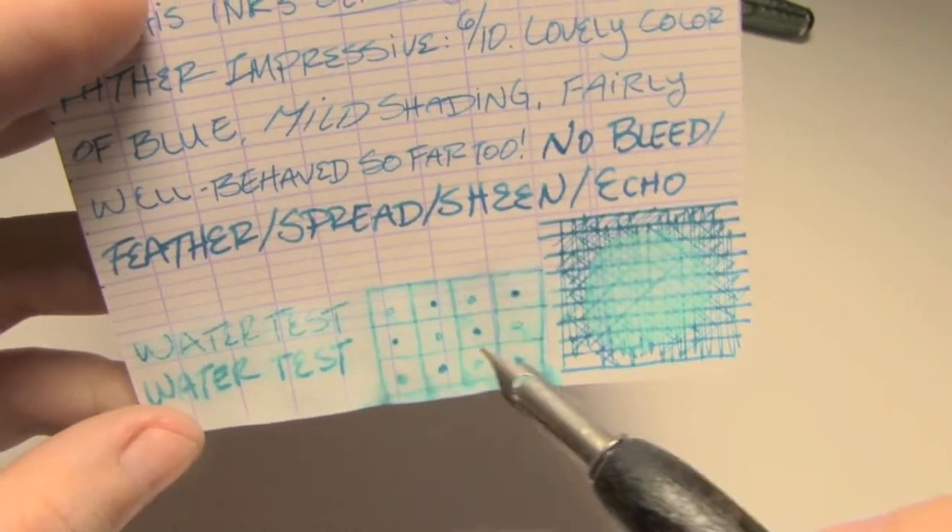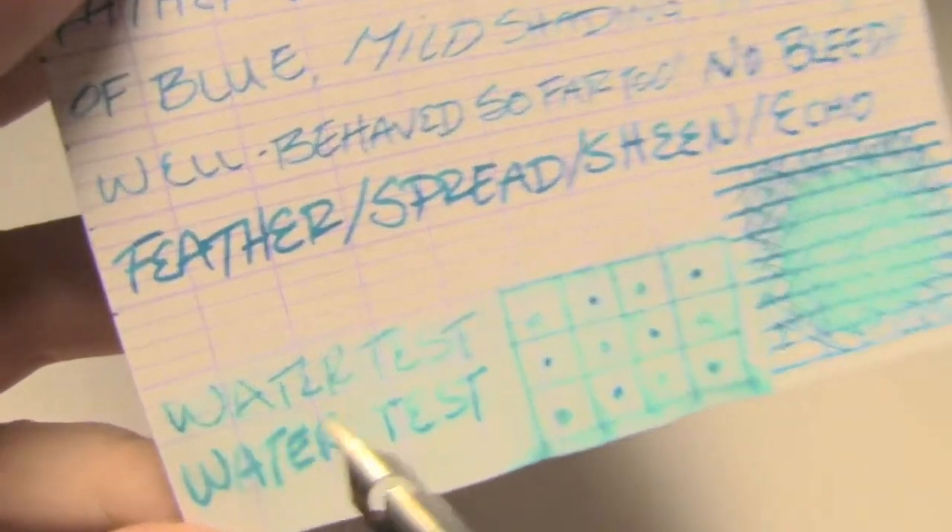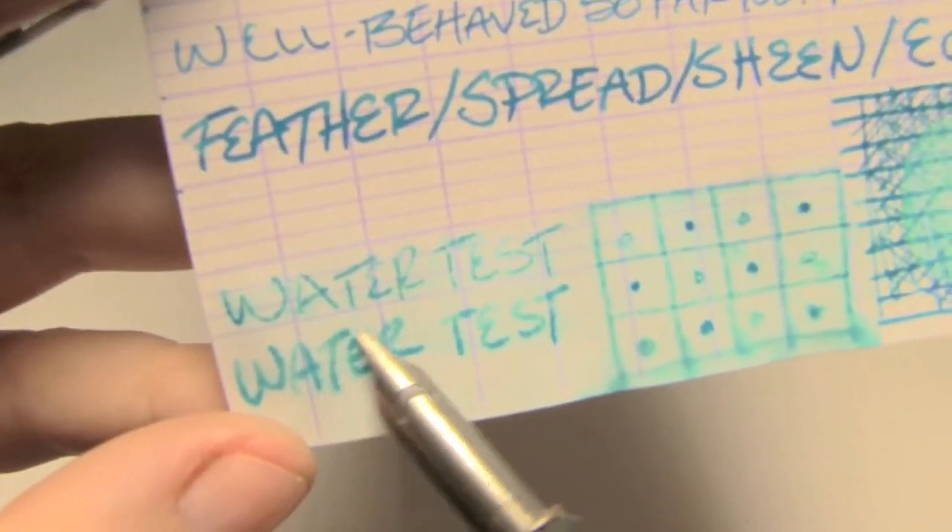As you might be able to tell, it did dye the page a little bit. A lot of it washed away, and it kind of feathered and exploded a bit.